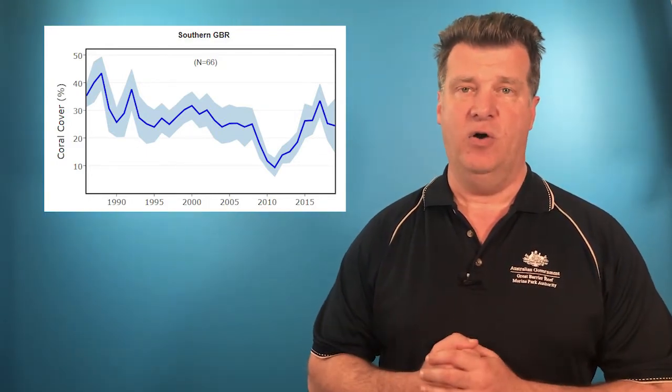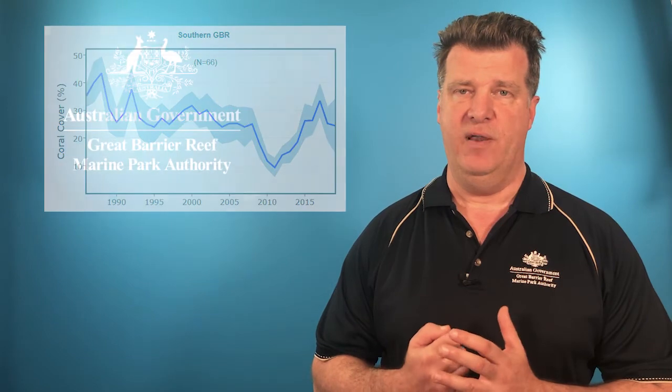So that wraps up our coral health update for the Great Barrier Reef for this month, and we'll update you again next month.